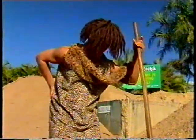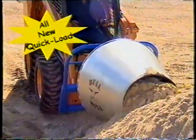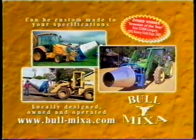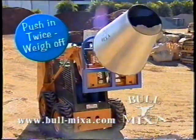Now that looks like hard work. That's the way it was done in the Stone Age anyway. Thank goodness technology has brought us the Bull Mixer. The award-winning Bull Mixer makes concrete easier and faster. It fits all tractors, loaders, bobcats and backhoes.